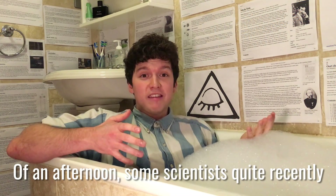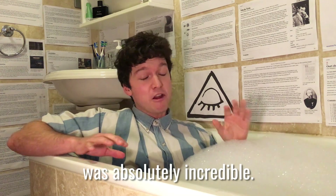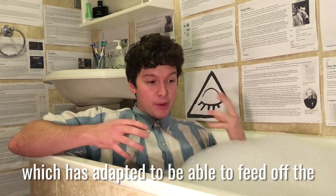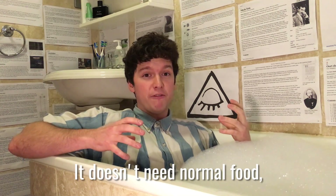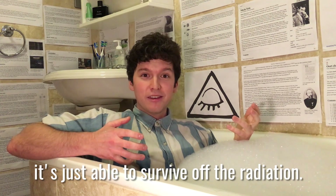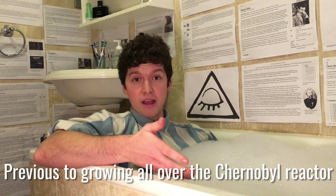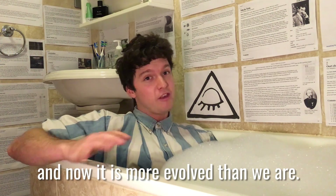Quite recently, scientists sent a robot into the Chernobyl reactor core to see what was there, and what they discovered was absolutely incredible. There is now a thick black mat of fungus growing all over the reactor core, which has adapted to feed off the radiation coming off the reactor. It doesn't need normal food, it doesn't need sunlight — it just survives off the radiation. It uses melanin, the same chemical that gives our skin its color, to convert radiation energy into energy it can use to live. Previously this fungus spent most of its time in bird poop. It has massively upped its game and is now more evolved than we are.